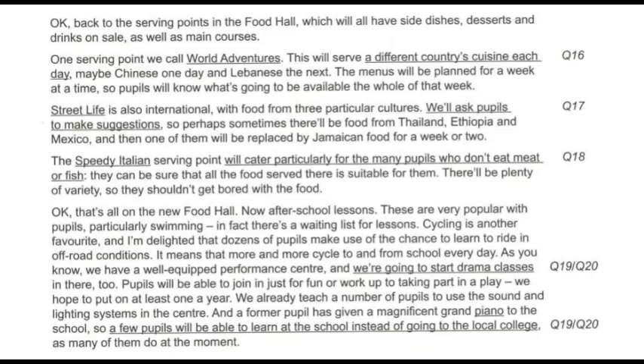The Speedy Italian serving point will cater particularly for the many pupils who don't eat meat or fish. They can be sure that all the food served there is suitable for them. There'll be plenty of variety, so they shouldn't get bored with the food.